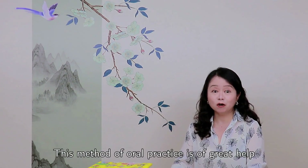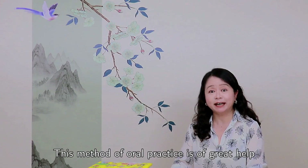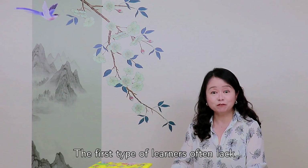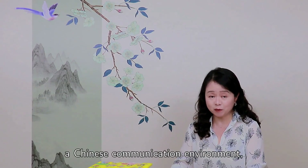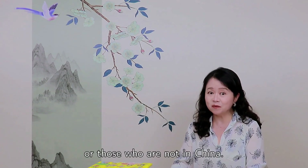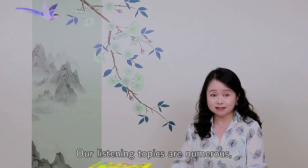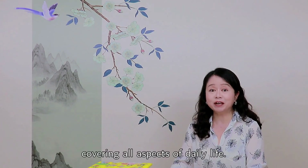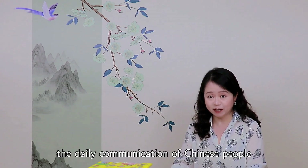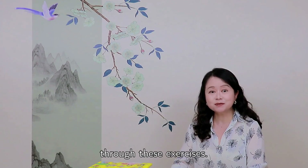This method of oral practice is of great help to two kinds of Mandarin learners. The first type of learners often lack a Chinese communication environment, such as those who have taught themselves Chinese or those who are not in China. Our listening topics are numerous, covering all aspects of daily life, so such learners will be able to get familiar with the daily communication of Chinese people through these exercises.